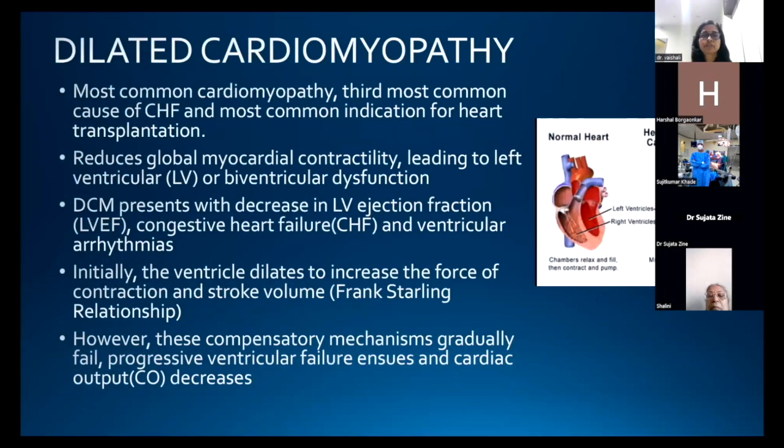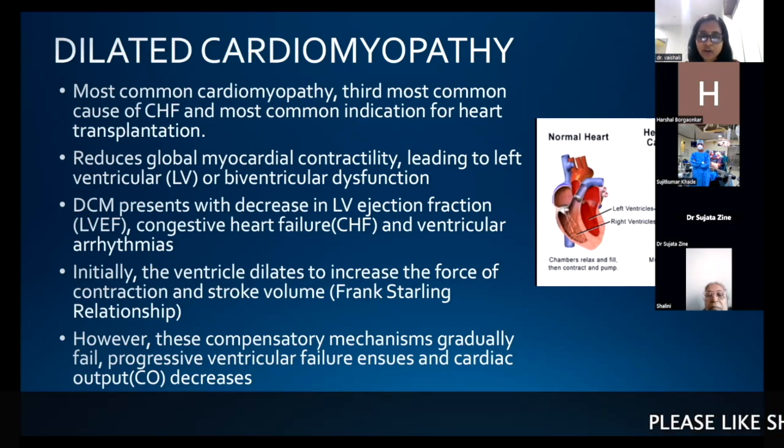Dilated cardiomyopathy (DCM) is the most common cardiomyopathy, the third most common cause of congestive heart failure, and the most common indication for heart transplantation. It reduces global myocardial contractility, leading to left ventricular or biventricular dysfunction. DCM presents with decreased LVEF, congestive heart failure, and ventricular arrhythmias. Initially the ventricle dilates to increase force of contraction and stroke volume; however, these compensatory mechanisms gradually fail and progressive ventricular failure ensues with decreased cardiac output.